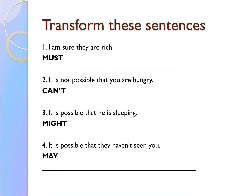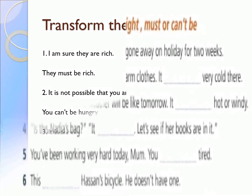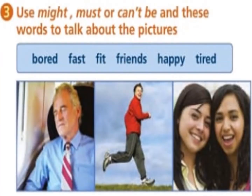Now complete the sentences with might, must, or can't be. Let's answer exercise number three. Please read the speech bubble and look at the pictures. Look at picture number one: 'The man on the train might be bored.' What about picture two? 'The man who is running must be fit.' Picture number three: 'The girls can't be sad because they are having fun.'